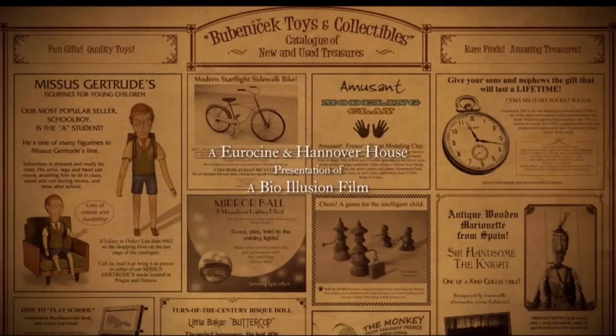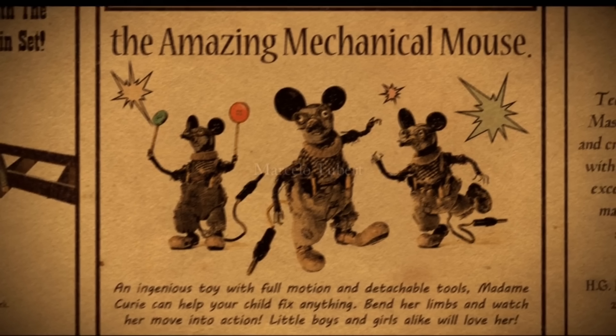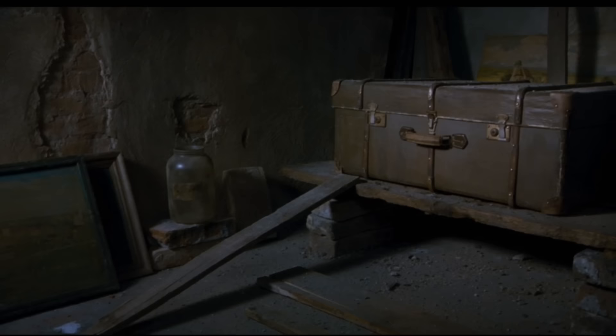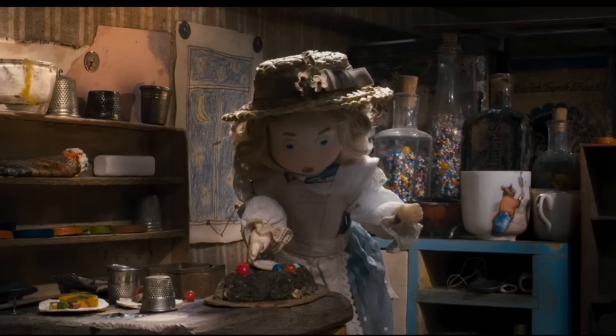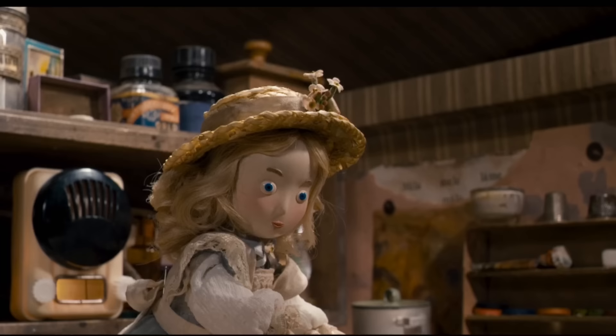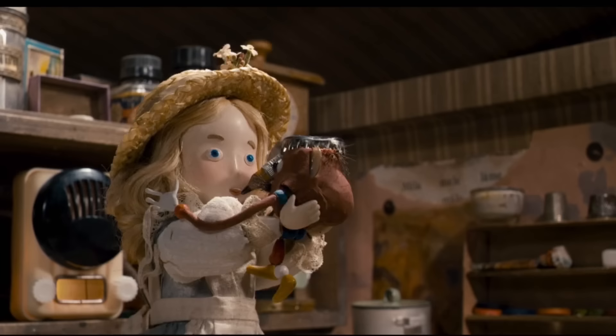The film opens up on an old school toy catalogue, where we get a brief introduction to our characters. We then get introduced to these figures' lifestyles as they live in an old trunk inside the attic. Here we have Teddy, Sir Handsome, Buttercup, and Laurent. Laurent just doesn't know any personal boundaries.